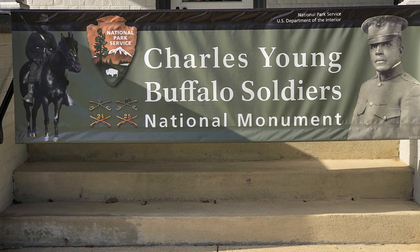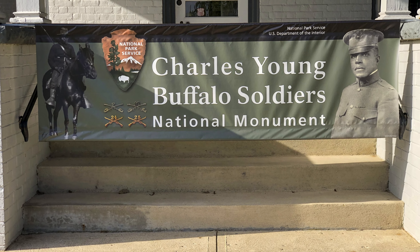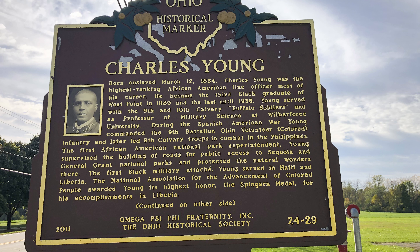After the great exhibits in Dayton and Huffman Prairie, we made a short stop at the Charles Young Buffalo Soldiers National Monument, established in 2013 to celebrate Colonel Charles Young, who commanded the Colored Troops in the late 1800s and early 1900s.